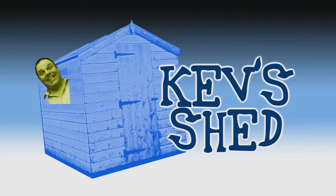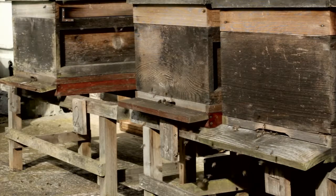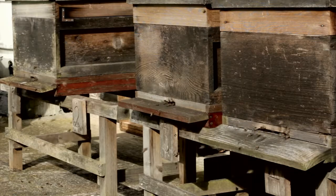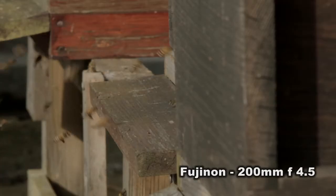We're back with a bit more Kev's shed, but to be more precise, outside Kev's shed. This is where I keep my bees, literally just outside on the other side of the wall to where the edit suite is. Today's been the first day of 2012 where the bees have found it warm enough to come out.